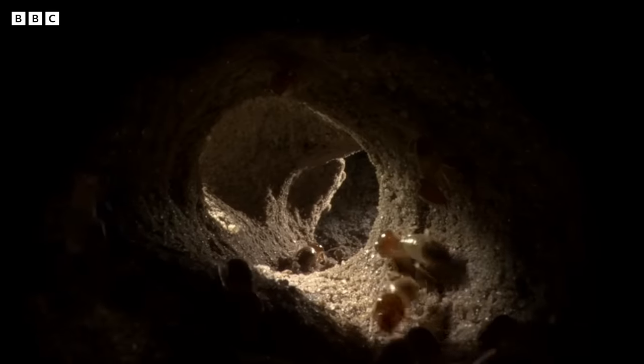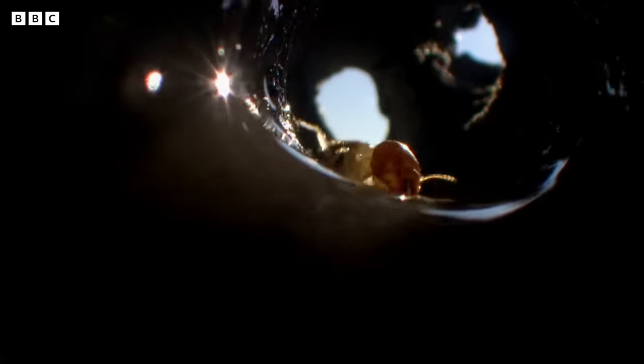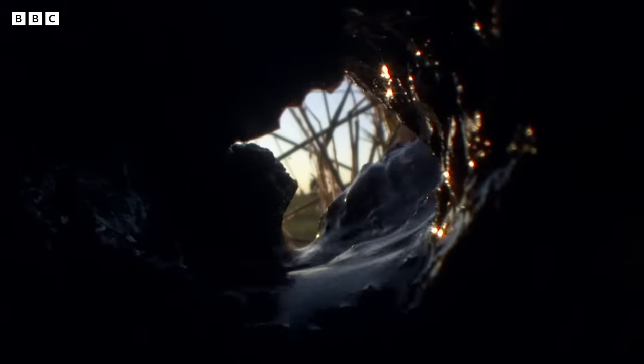Termites now face the flooding of their colony. They beat a hasty retreat to the safety of their mound, as their tunnels start to flood and collapse.